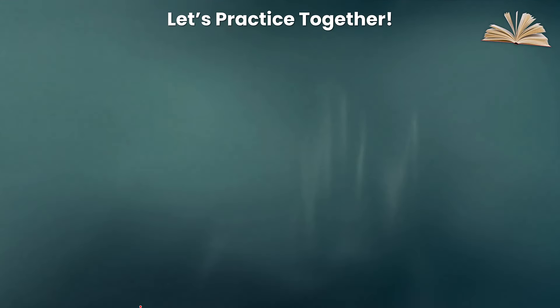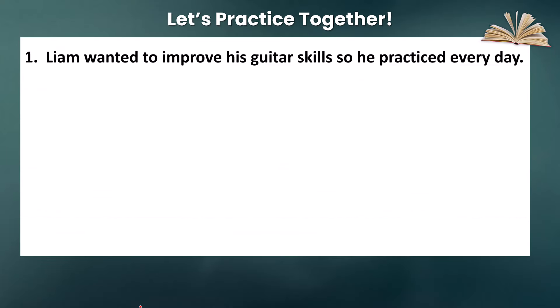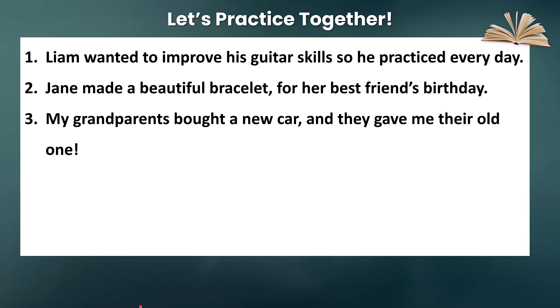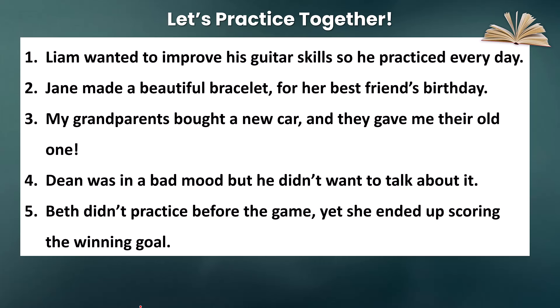So now it's time for a short quiz with five sentences. You must identify the incorrect sentences and correct them. Number one: 'Liam wanted to improve his guitar skills, so he practiced every day.' Number two: 'Jane made a beautiful bracelet for her best friend's birthday.' Number three: 'My grandparents bought a new car and they gave me their old one.' Number four: 'Dean was in a bad mood, but he didn't want to talk about it.' And finally, number five: 'Beth didn't practice before the game, yet she ended up scoring the winning goal.'